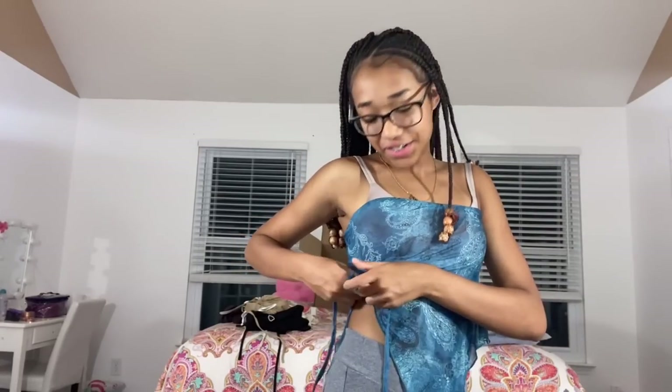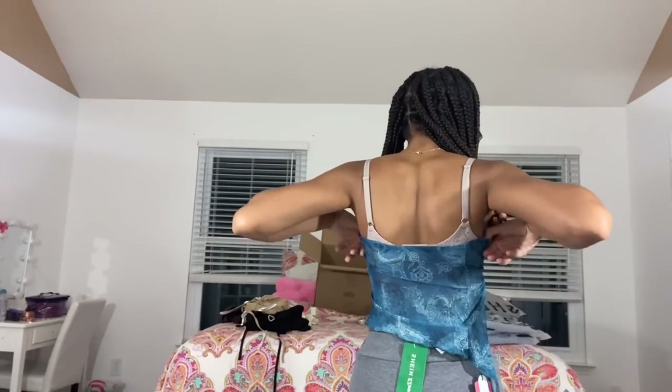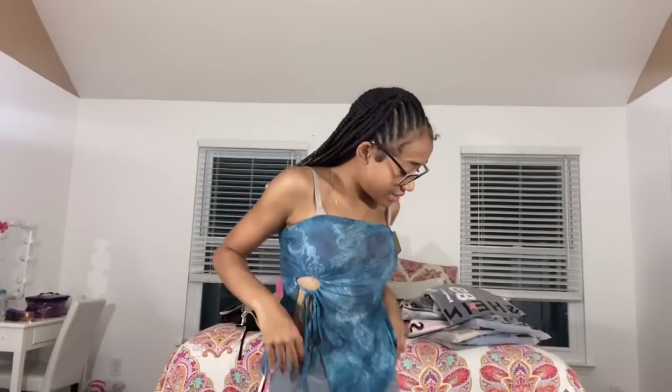Next is the Wrongly punk paisley print drawstring asymmetrical hem tube top — it looks darker in person than in the picture, and it's slightly see-through, though not as much as I thought. I can pull it up or leave it how it is — it gives a side slit opening, and if I twist it slightly it changes the look. I really think it's cute. It's multicolor, basically blue, in size extra small.